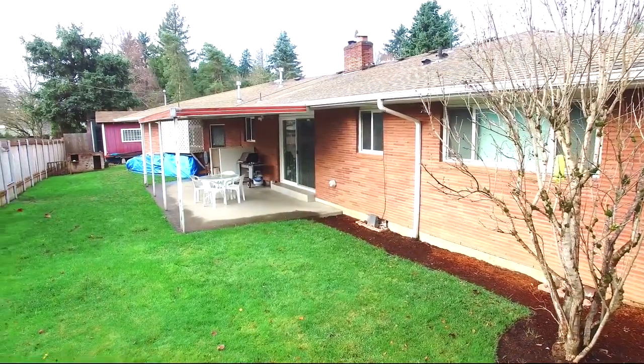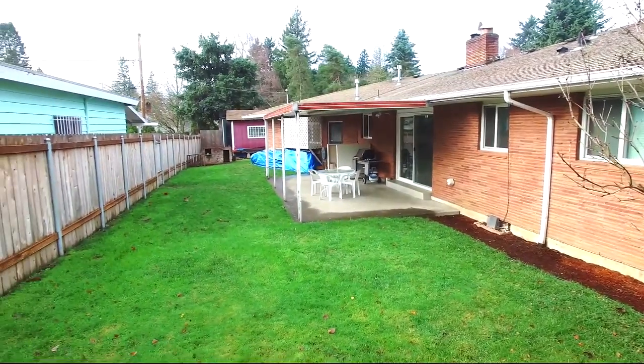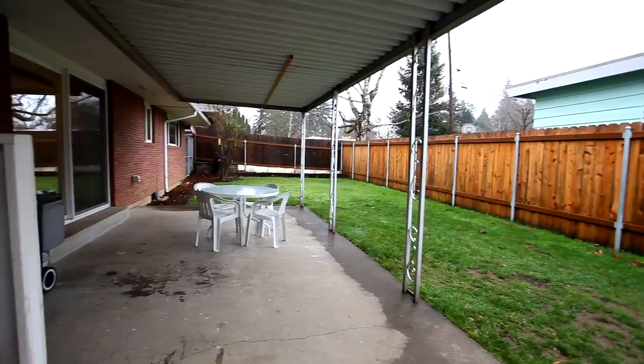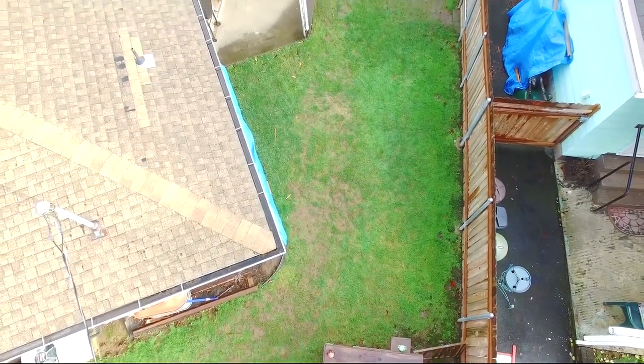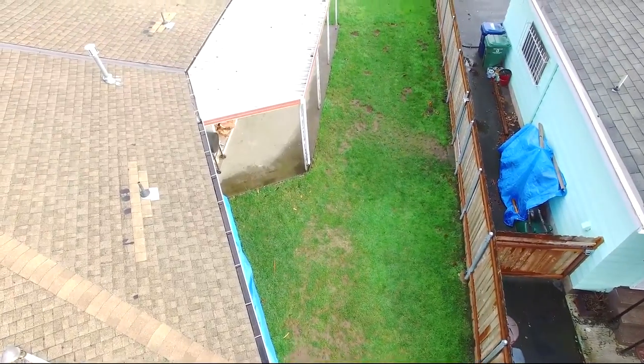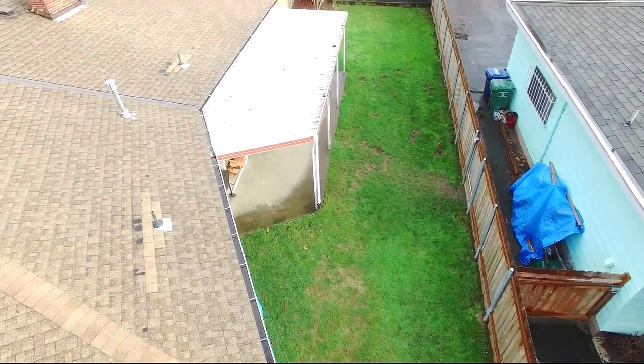Heading outside, the fully fenced backyard has something for everyone. The covered patio is ready for year-round entertaining. You'll also find a covered dog run and a custom catio — a covered fenced-in patio where your cats can kick back and relax after a long day.